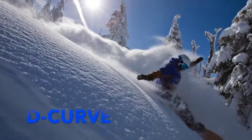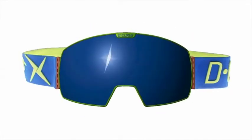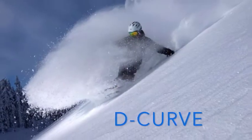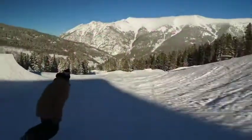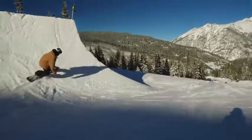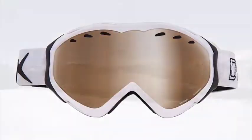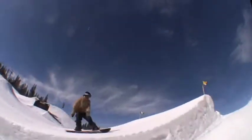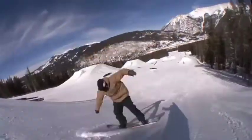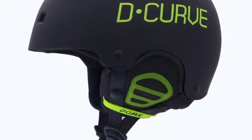I'd like to start off with a huge mahalo to D-Curve Optics, a cutting-edge eyewear and lifestyle company pushing you to explore your boundaries and defy your limits. Whether you're sending it and launching at the park, charging the slopes, or going all out through the trees in the backcountry, style out and play it safe with a D-Curve snow helmet — it's warm and comfortable and available in countless vibrant colors and styles.